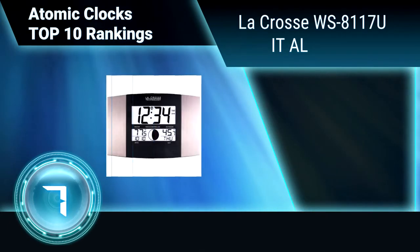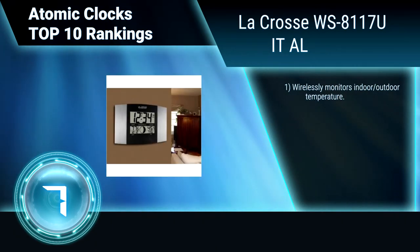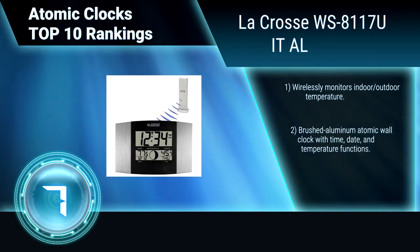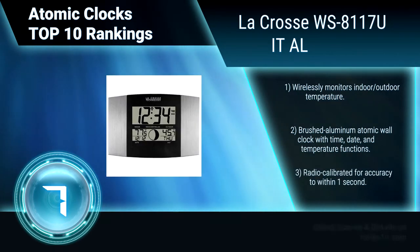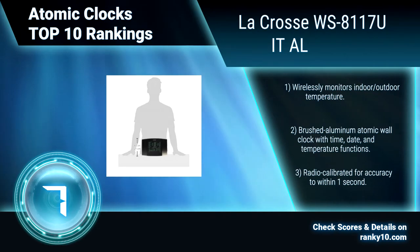Ranking number 7: LaCrosse WS8117U. This atomic clock automatically sets the time to the user-defined time zone and current date, and resets itself for daylight savings. It features 12 moon phase icons and a perpetual calendar, wirelessly monitors temperature, and has a brushed aluminum atomic wall clock design. Radio calibrated for accuracy to within one second.